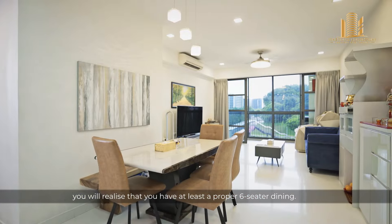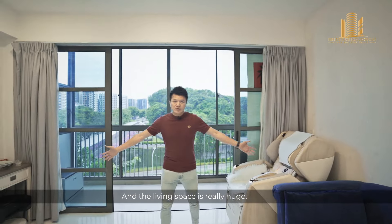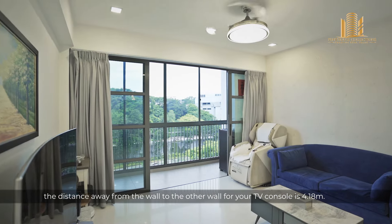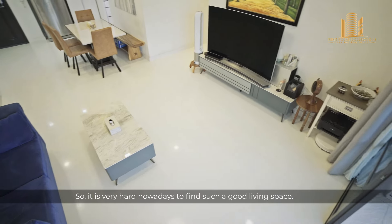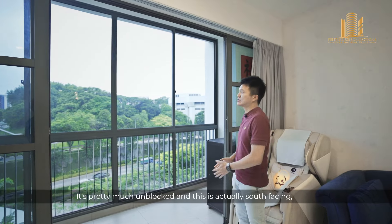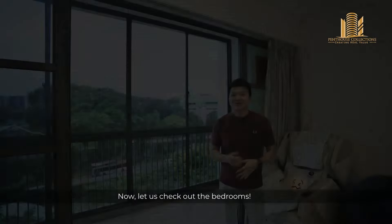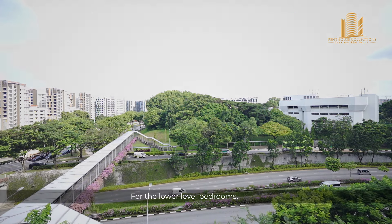Checking out the living room and dining space over here, you will realise that you have at least a proper six-seater dining. The living space is really huge — the distance from wall to wall for your TV console is 4.18 metres, so it's very hard nowadays to find such a good living space. In terms of facing, we're actually facing towards the greenery, which is pretty much unblocked. This is south-facing, which means you don't get any morning or afternoon sun.